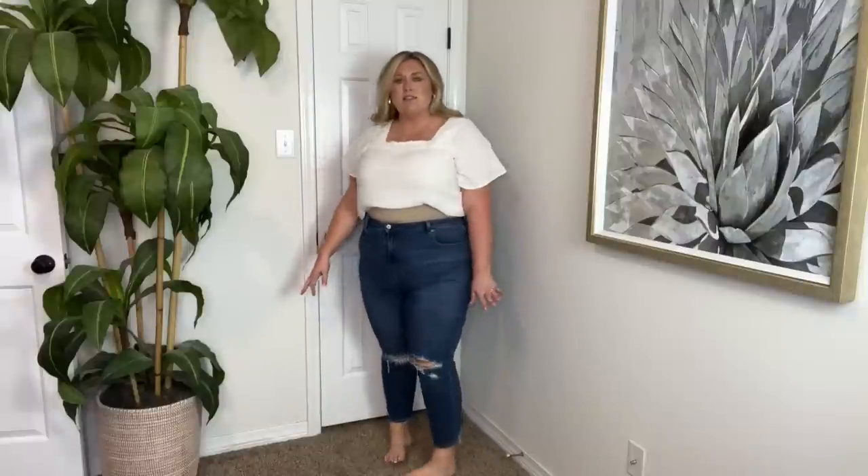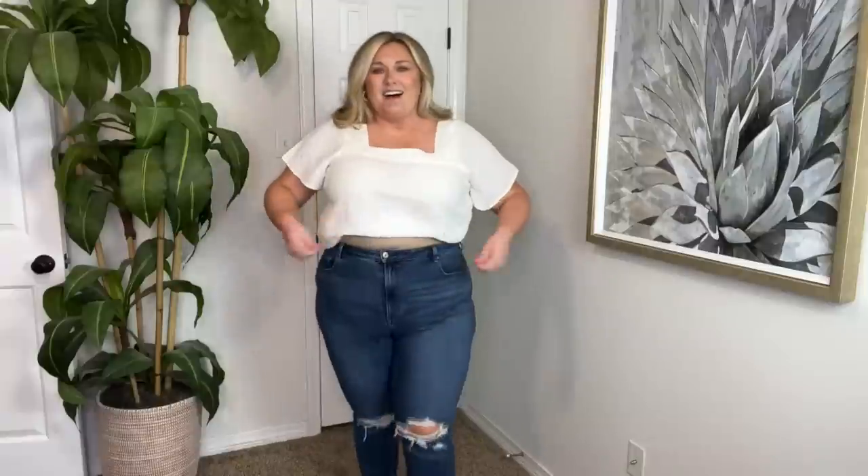American Eagle — keep, keep, keep. I know you've seen these on me so many times. I wear them so much. I love how high-waisted they are. They're cropped and distressed. They fit so nice and they look so cute with so many different looks — casual, you could dress them up. So these are a definite keep. They're so cute.